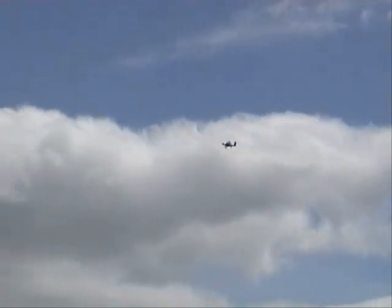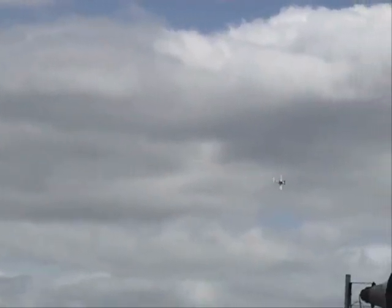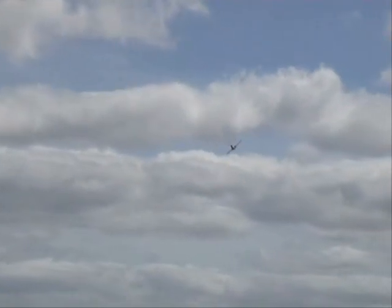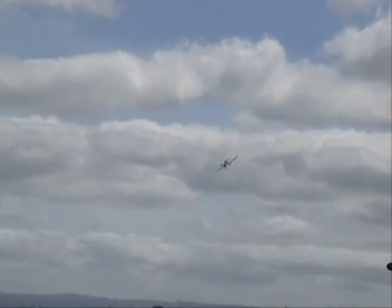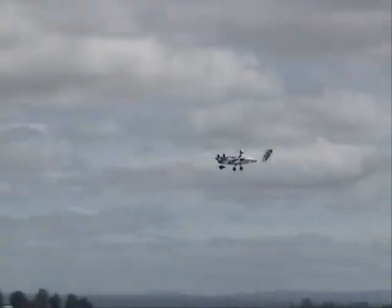The aircraft itself, empty, weighs actually less than I do — it only weighs 87 kilograms. It has a maximum all-up weight, including a pilot, of just 190 kilograms. It's capable of 140 knots, which is very quick, and capable of climbing at 1,000 feet per minute. It's a very maneuverable, very quick little machine.